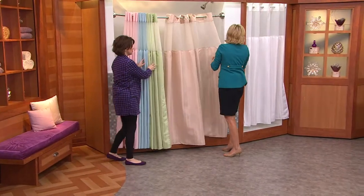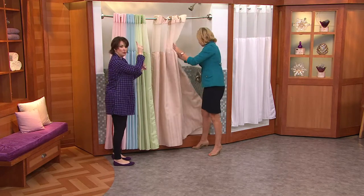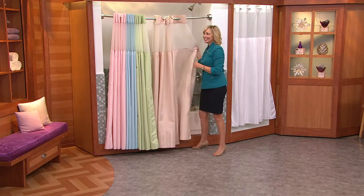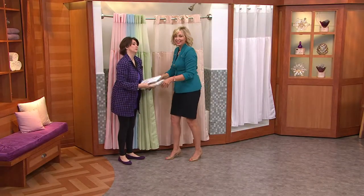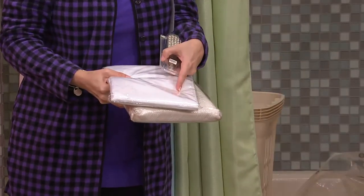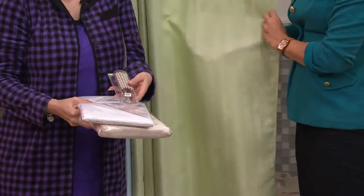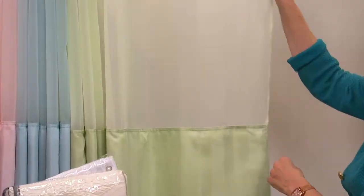Normally you have to buy the shower curtain, then the liner, then the rings — and a lot of times you find a curtain you like but they're out of the matching liner, or it's the wrong length, or you have to settle on whatever hooks are available. Then you put them on and lose circulation because your arms are above your head for so long. With the hookless design, it's so simple — and it's not metal, so it's not going to rust. It's actually the same color as the shower curtain.